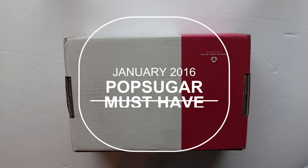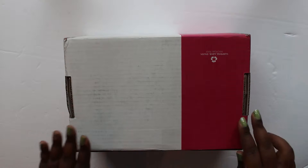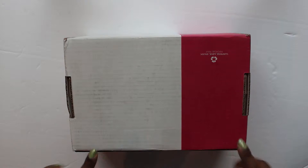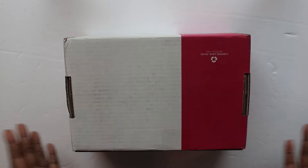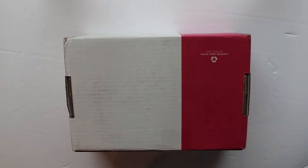Hey YouTube, welcome back to my channel! It's Monique. How's everybody doing? I hope you guys are well and enjoying your week so far. I have the January Popsugar Must-Have box, and I absolutely love this subscription box service. I like it because you get a bunch of different things in different categories and it is so much fun. I'm always pleased with what I receive in these boxes.